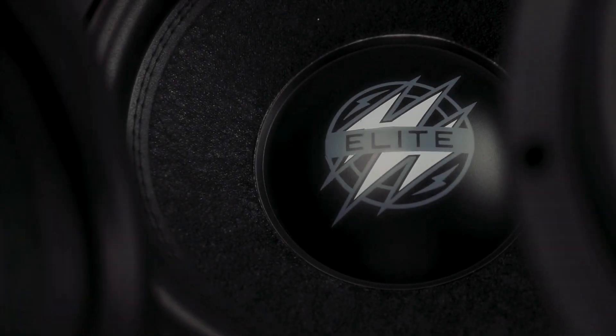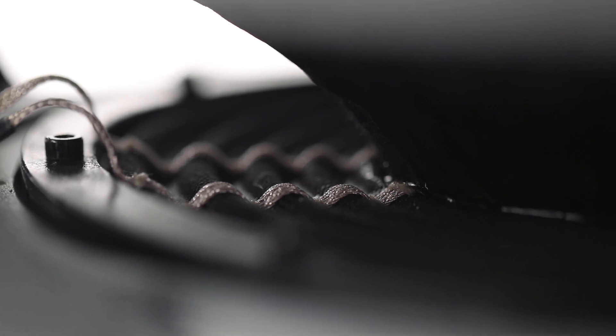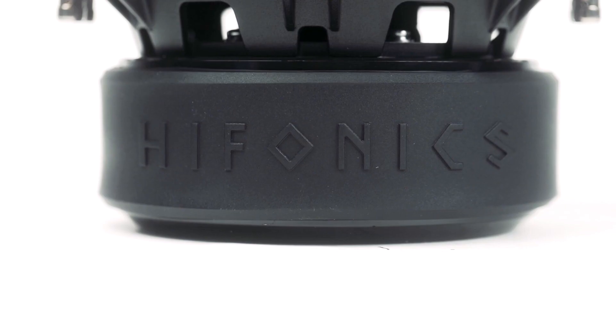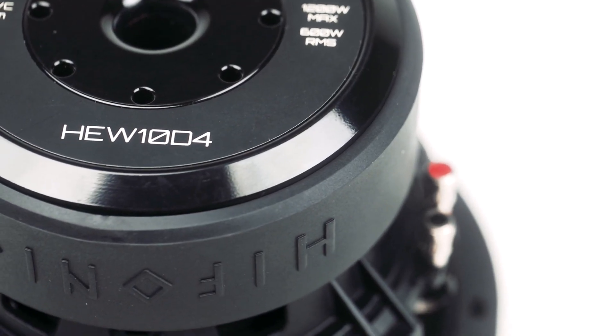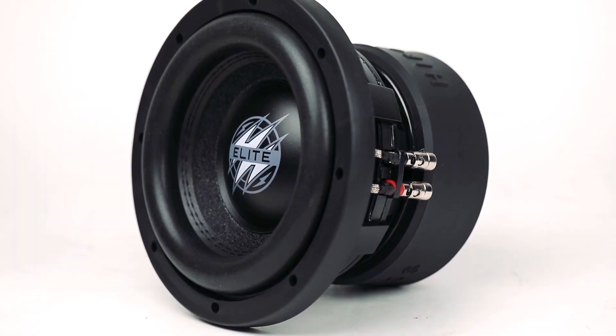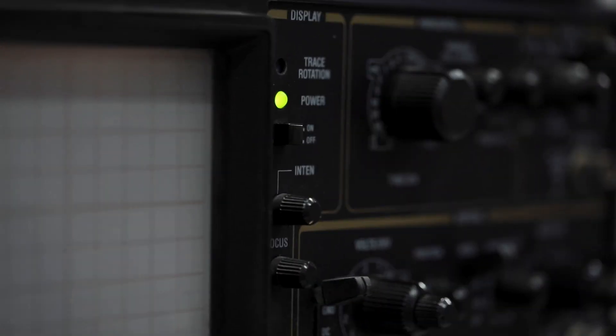Today we are going to be pushing these new HEW Hyphonics subwoofers to the max. We want to run an extreme amount of power to these just to showcase the flexibility and durability that they have. This amount of wattage for too long will just fry your voice coils.